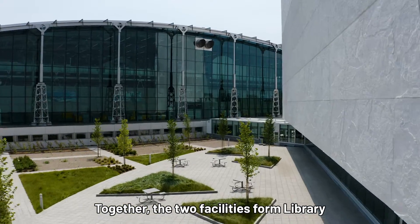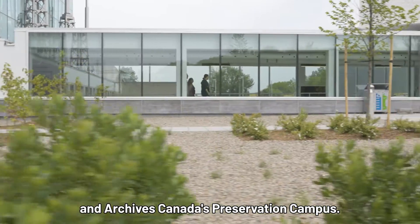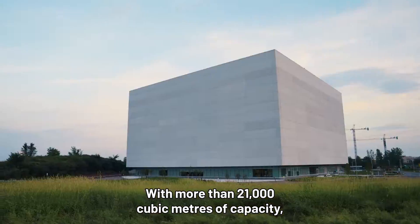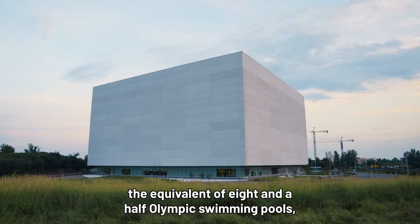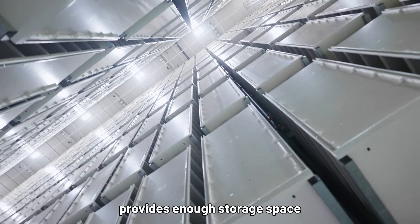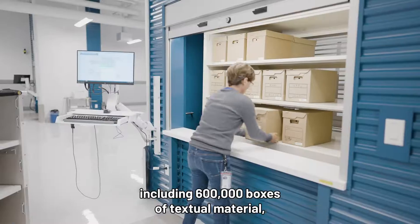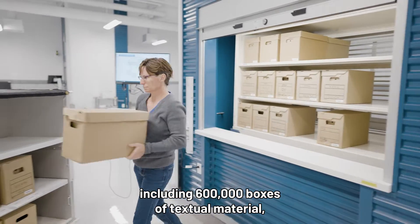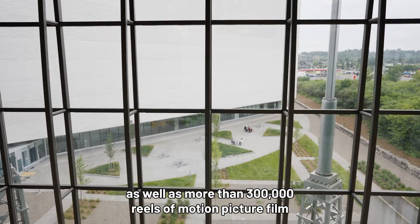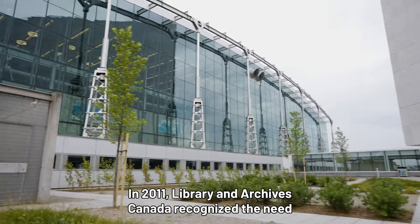Together, the two facilities form Library and Archives Canada's Preservation Campus. With more than 21,000 cubic metres of capacity — the equivalent of eight-and-a-half Olympic swimming pools — the Preservation Storage Facility provides enough storage space to house more than 900,000 containers, including 600,000 boxes of textual material, as well as more than 300,000 reels of motion picture film and microfilm.